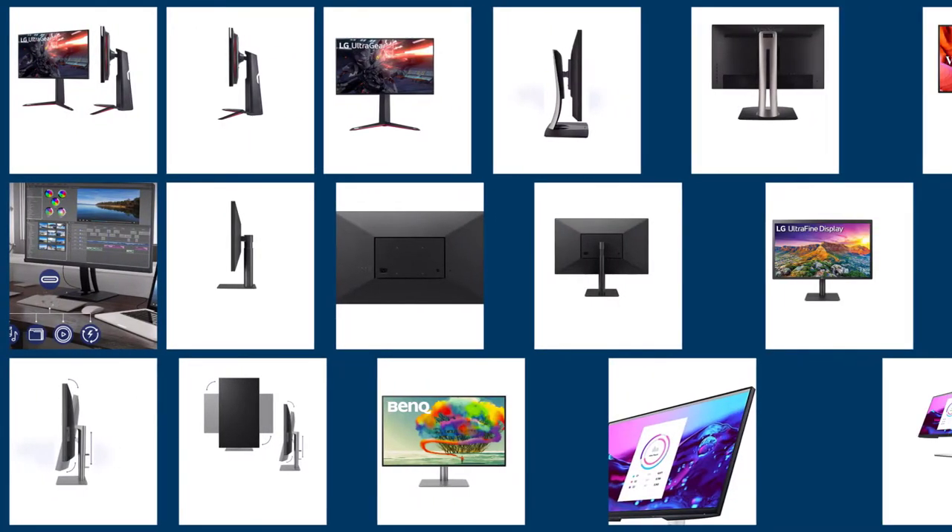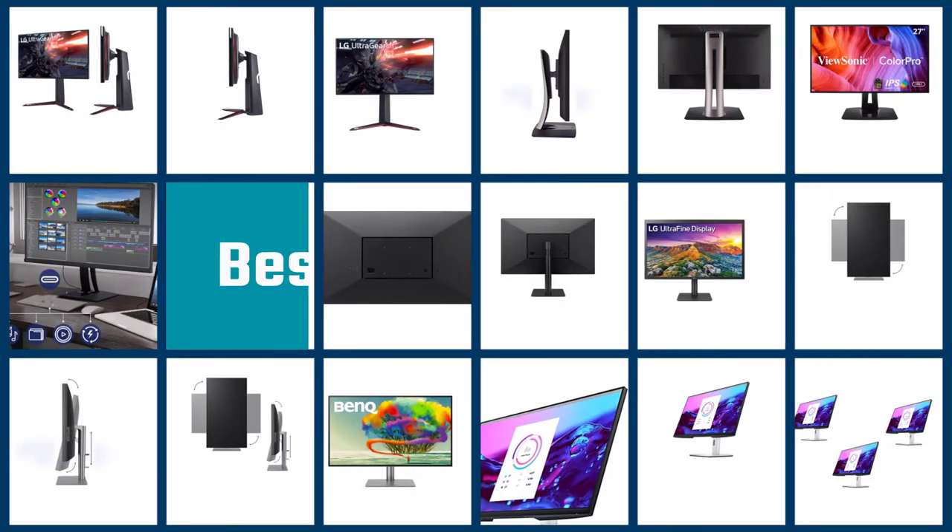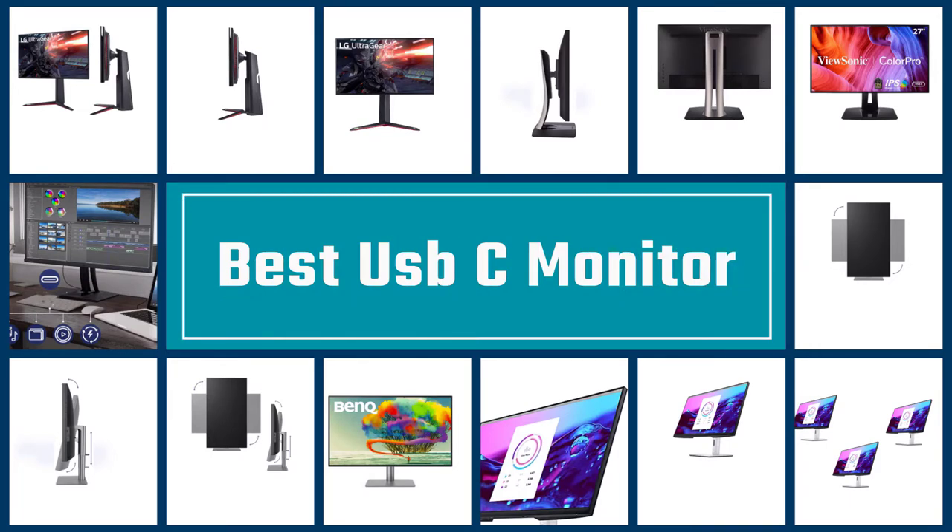In this video, we've put together 5 of the best USB-C monitors available on the market. Watch on to discover what each has to offer, how they differ, and which one will suit your needs most closely.